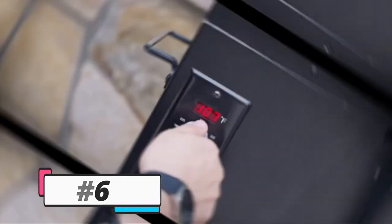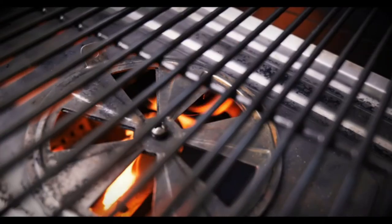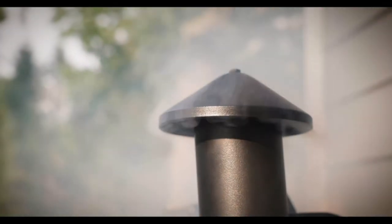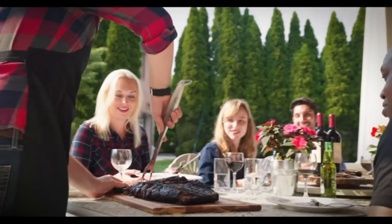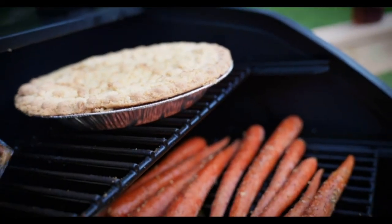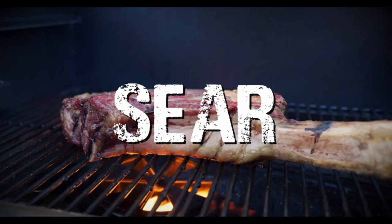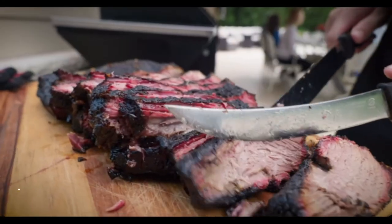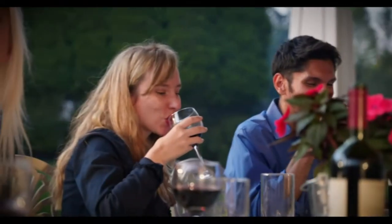Pellet grills have become the must-have tool for professional barbecue chefs alike, for their ease of use, fuel efficiency, and versatility. With a Z Grills pellet grill, your food will taste like you spent all day babysitting the grill. The versatility means you can cook an entire meal — appetizers, entrees, sides, and dessert — on one grill. Our 8-in-1 pellet grills can smoke, grill, bake, sear, char-grill, barbecue, roast, and braise, with honest pricing to bring you best-in-class pellet grills and grilling tools.